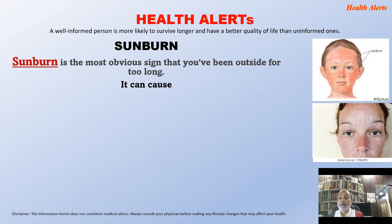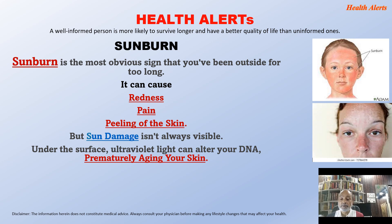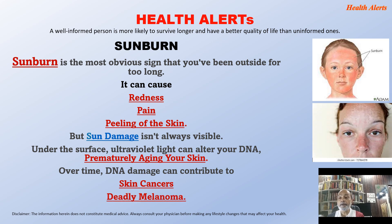Sunburn is the most obvious sign that you have been outside too long. It can cause redness, pain, and peeling of the skin. But sun damage is not always visible. Under the surface of the skin, ultraviolet light can alter your DNA — deoxyribonucleic acid — prematurely aging your skin. Over time, DNA damage can even contribute to skin cancers and deadly melanoma.